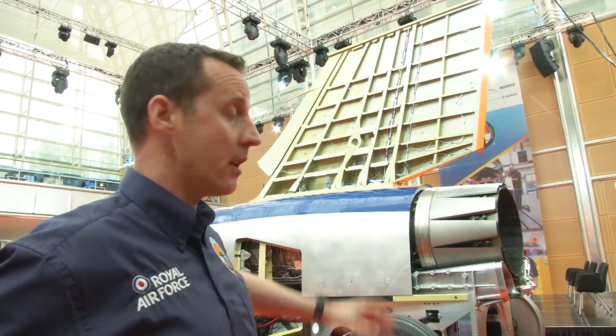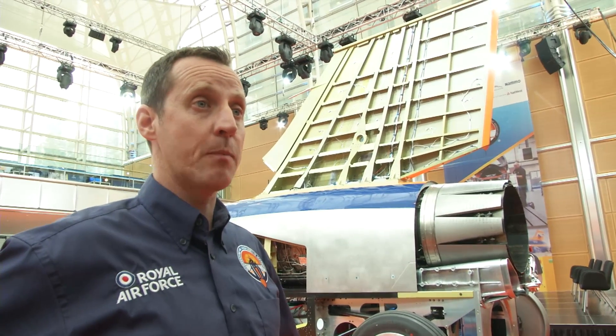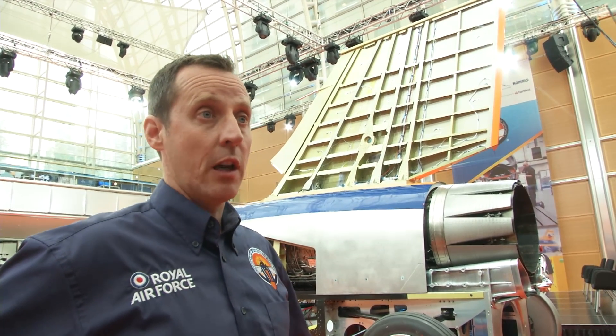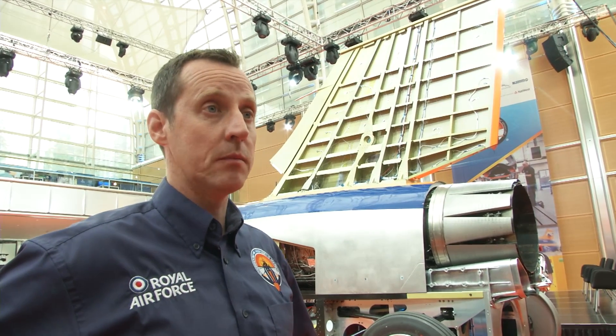Below that you see the nozzle from the EJ200. When we deploy to the desert itself, personnel from the Bloodhound team will be maintaining and monitoring the engine during all the runs, ensuring that it operates at its optimum levels.